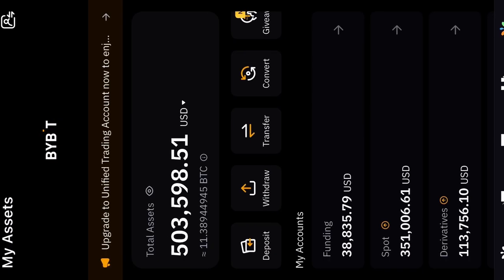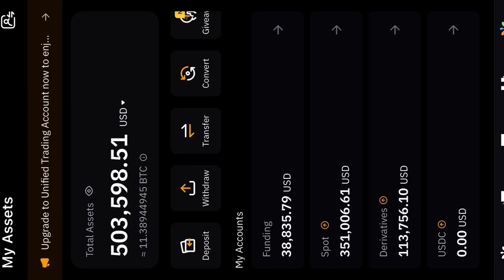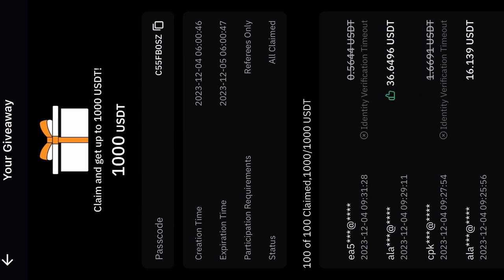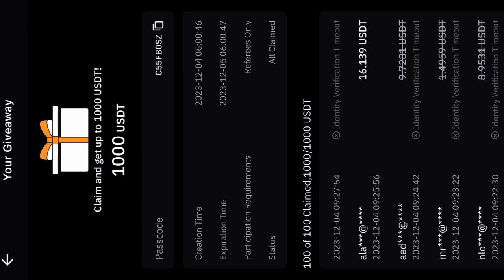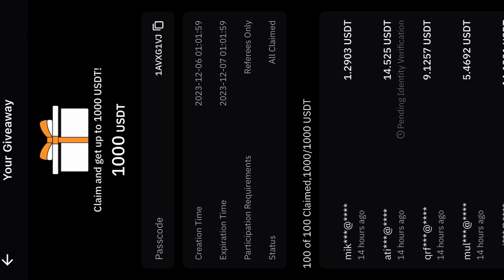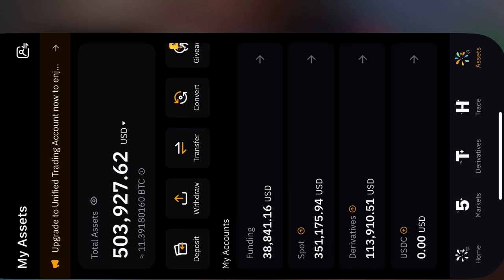This account is now at $503,000 this morning. I gave away $1,000 for the Christmas giveaways — the account was at $490,000, I gave away $1,000, and now it's at $503,000. The first giveaway: one person got $36, another $16. This morning's giveaway had 100 out of 100 people getting amounts like $3, $9, $12, $1, $14, $9 — randomized. Congratulations everyone, I'll do more of those!